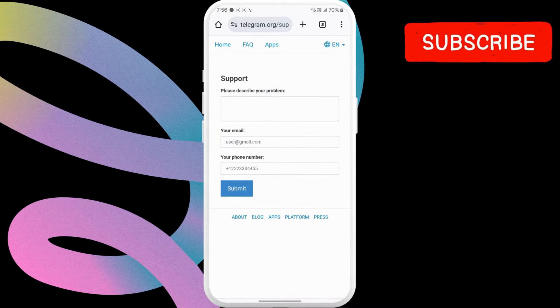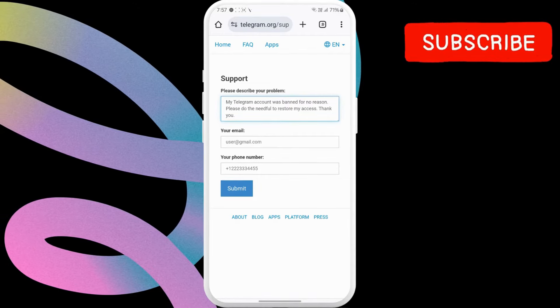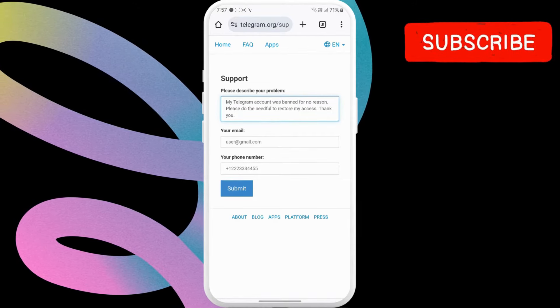In the text box, type a message like this saying that your Telegram account was banned for no reason. Please do the needful to restore your access.